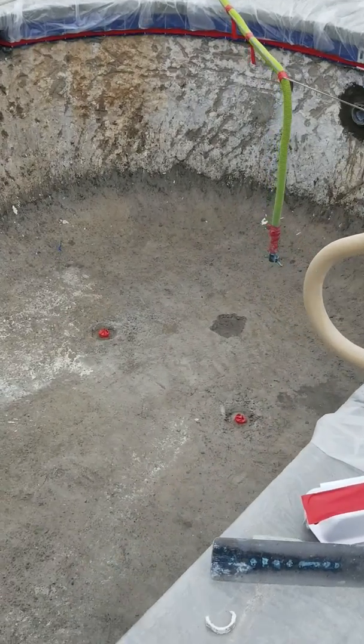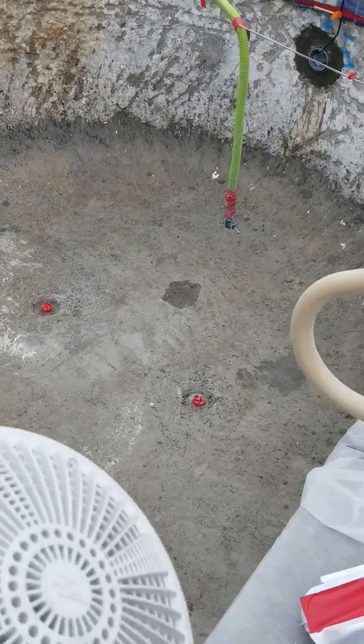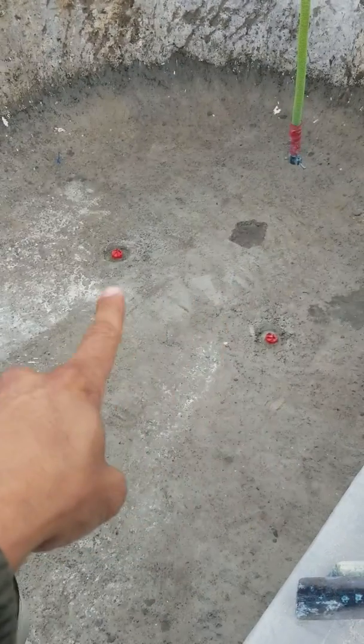The other thing that's different about these is the drains. These main drains have to be split 36 inches on center. We're going to put anti-vortex main drain covers over them — you can see the two drains right there that are split.